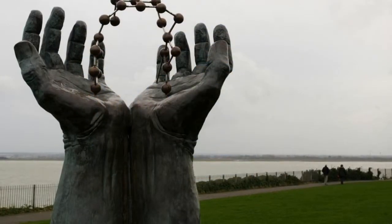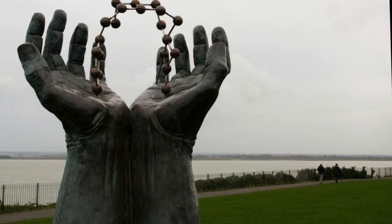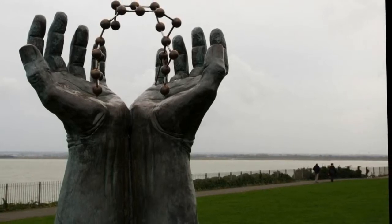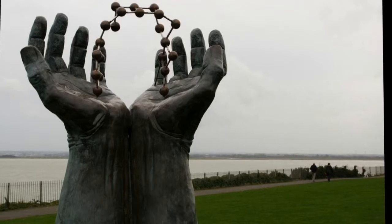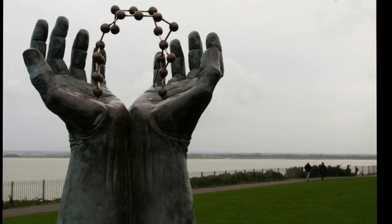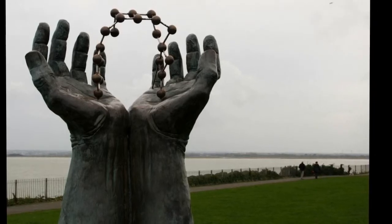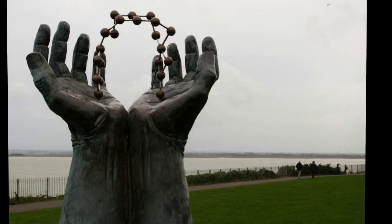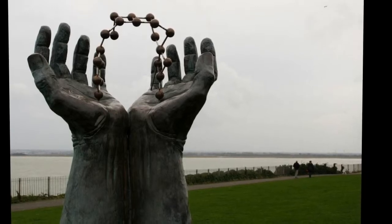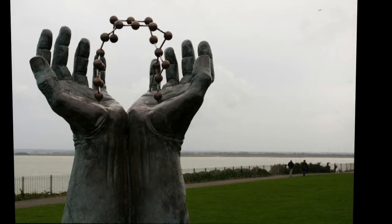Hands and Molecule, Ramsgate, Kent. A pair of hands, eight feet tall, emerging from the ground and cradling a molecule, is located on the West Cliff Promenade in Ramsgate, Kent, UK. The sculpture was designed by David Barnes and funded by the pharmaceutical company Pfizer. It was unveiled in June 2000 to mark the opening of the National Cycle Network Route 15 in Thanet, Kent.